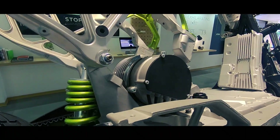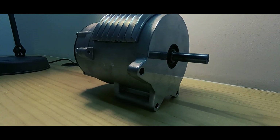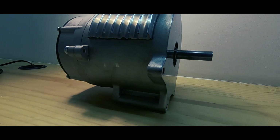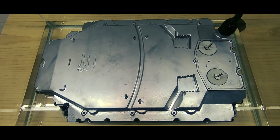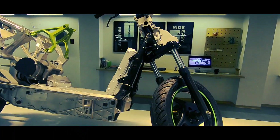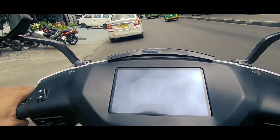The heart of the scooter is a compact DC motor with 5.4 kW of peak power and 20 Nm of torque, which is transferred to the rear wheel through a belt drive. The 2.4 kWh battery, completely designed by Ather, is placed low which gives the scooter a low center of gravity and aids the handling.